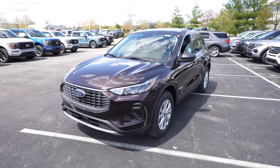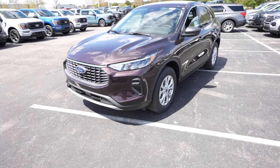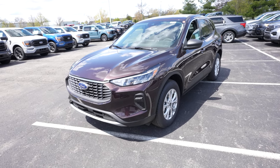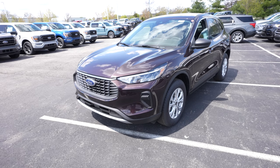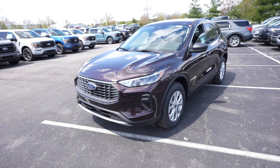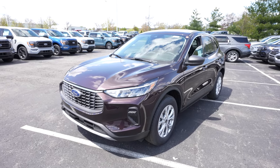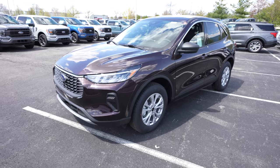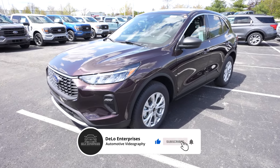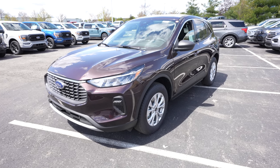Thanks to Spirit Ford for letting me come to their lot and do this walkthrough. If you're interested in this vehicle, make your decision soon — these are going to go quickly. When Ford discontinued the Fusion, everybody wanted one and they became very valuable on the secondary market. This is the best Escape Ford has ever made, inside and out. If you want one or any Ford vehicle, contact info is in the description below — ask for Cheryl and mention the video and she'll go over all the discounts, rebates, and incentives you qualify for. If you enjoyed the video, please like, share, and subscribe for more vehicle walkthroughs.